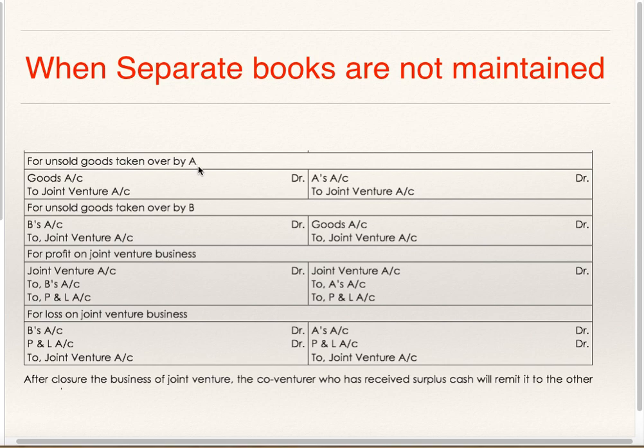When Unsold Goods are taken over by A: A will record it as Goods Debit to Joint Venture, and B will record it as A's Account Debit to Joint Venture. When Unsold Goods are taken over by B: A will record it as B's Account Debit to Joint Venture, whereas B will record it as Goods Debit to Joint Venture.